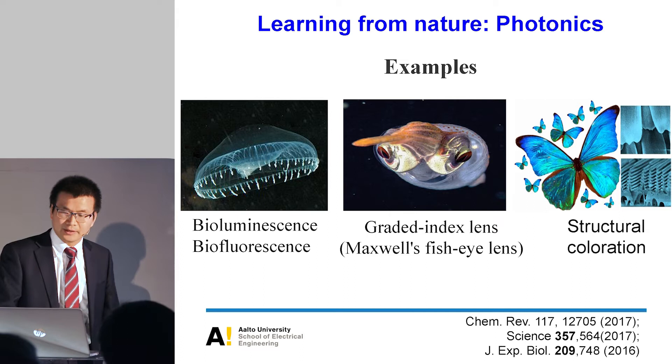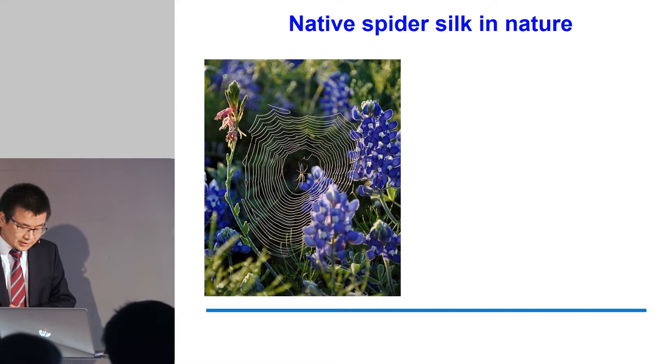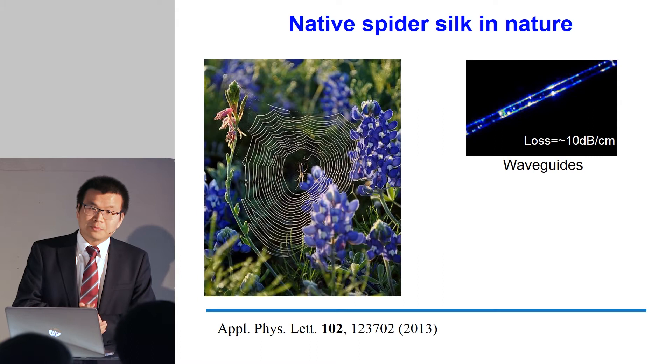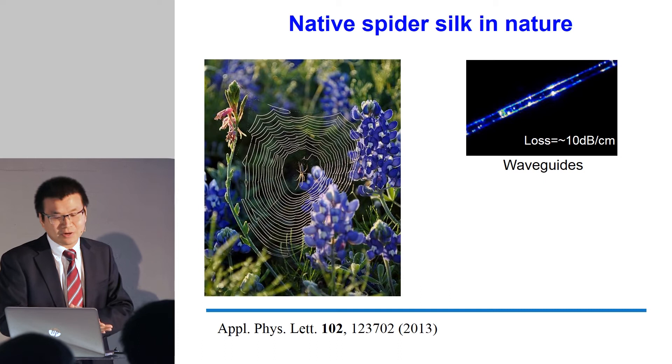When I come to my own learning experience, it started when I was walking with my daughter in the Finnish forest after I came here. I was thinking: is there any possibility to use spider silk for photonics? Because you can see it's pretty transparent. Indeed, if you look at the literature, people have already used spider silk for guiding light inside the silk. The light propagation loss is around 1 dB per millimeter, which is pretty promising for very short-distance optical interconnection.